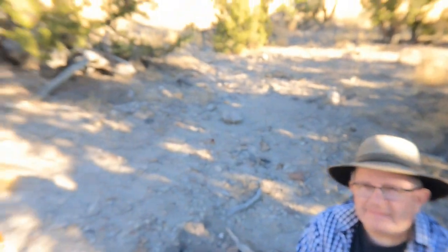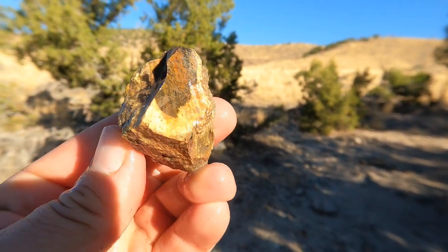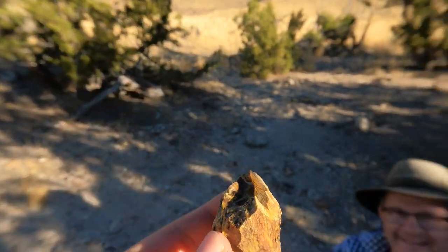Doug here found his first good piece of wood — some nice oak wood. I like how it's dark in the middle and white on the outside. But he's hoping for the palm. Still, it's a cool piece.